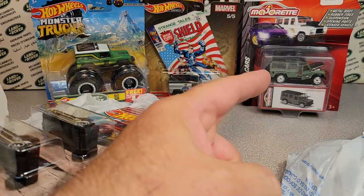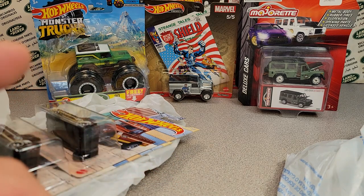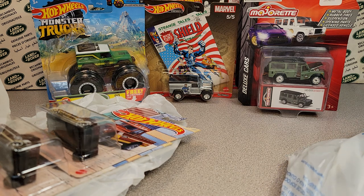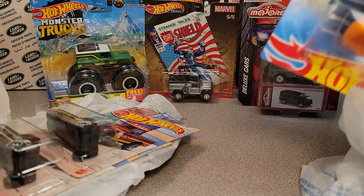The other thing I found at Hobby Lobby — and maybe I'll flash a picture up here — was the Land Rover model kit. There it is on the shelf. I can't believe that was there, and not a bad price — I think $30 or something like that.